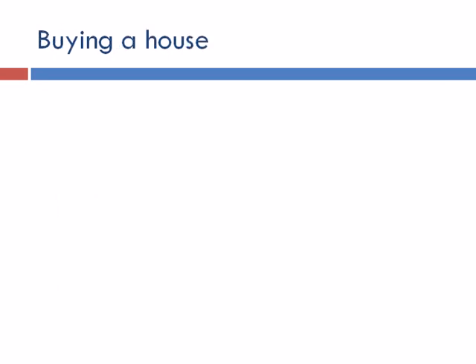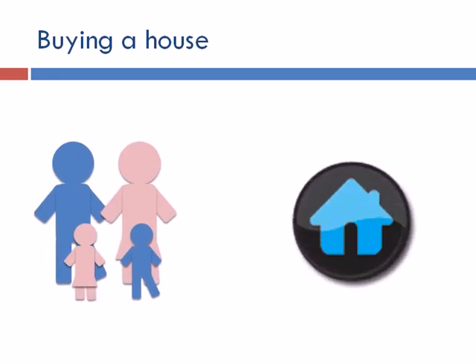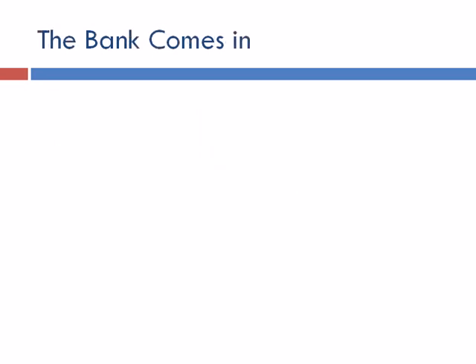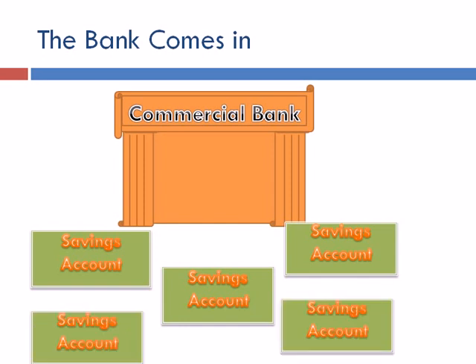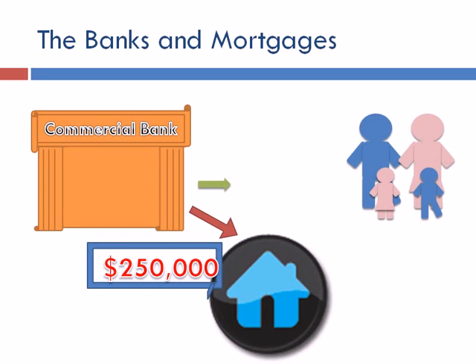To understand where exactly this money came from, we must look at the case of a typical family who wants to buy a house. The problem is that the house costs $250,000, and very few people can afford to pay that up front. A commercial bank has access to a lot of money because it has all that money from savings accounts, and when it pools that money together, it has a substantial amount — enough to buy a home. So because the commercial bank has access to large pools of money, it agrees to serve as an intermediary between a family and a home, fronting the $250,000 to buy the house.